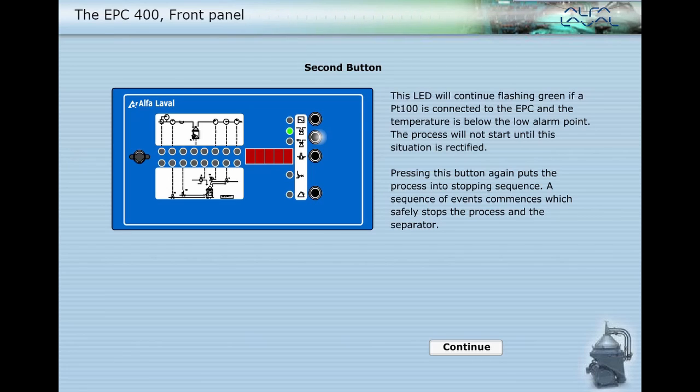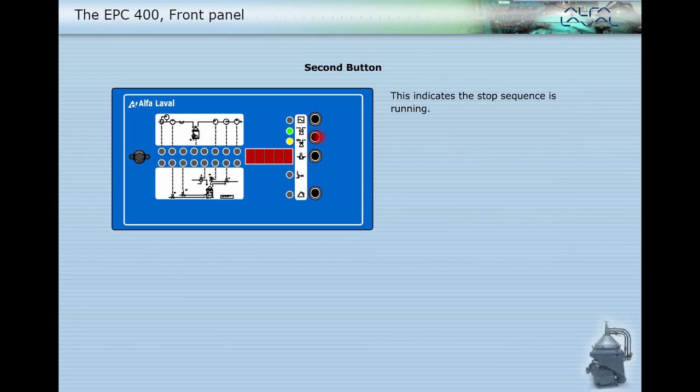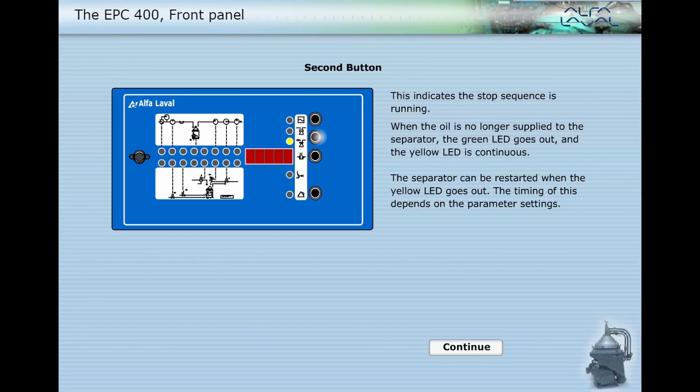The LED will continue flashing green if a PT100 is connected to the EPC and the temperature is below the low alarm point — the process will not start until this situation is rectified. Pressing this button again puts the process into a stopping sequence, a sequence of events which safely stops the process and the separator. When the oil is no longer supplied to the separator, the green LED goes out and the yellow LED is continuous. The separator can be restarted when the yellow LED goes out; the timing of this depends on the parameter settings.